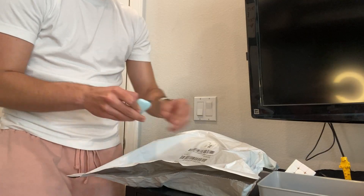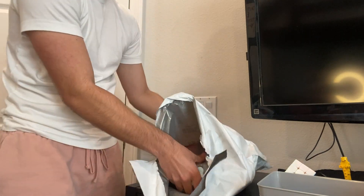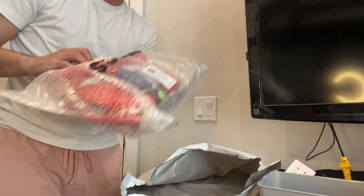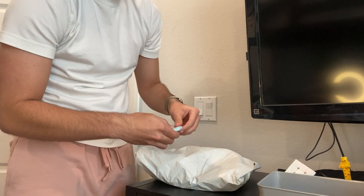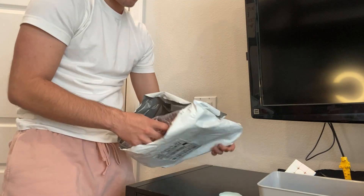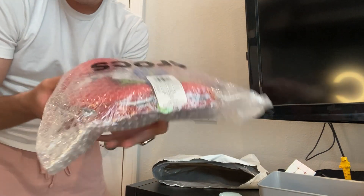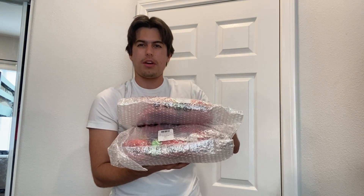I just got two more packages in the mail, so let's open these up. Another pair of the Lightning McQueen Crocs — two more pairs. I'm going to go ahead and list these probably on Instagram and eBay, so this should be another $20 to $30 profit.